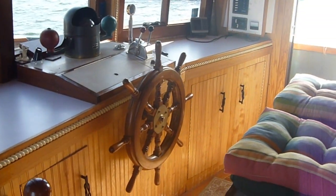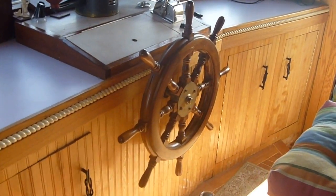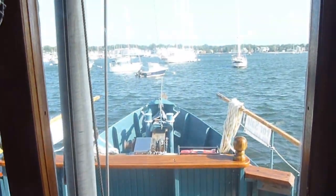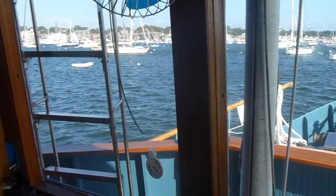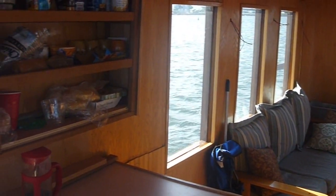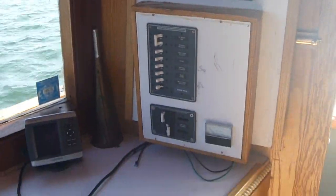And the all-important pilot house. Beautiful ship's helm and compass. The view from the helm gives fantastic views all round, particularly helpful when docking. The electrics panel is close by — very well thought out.